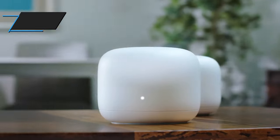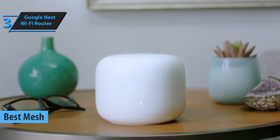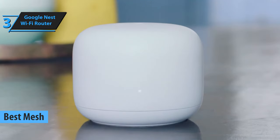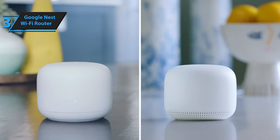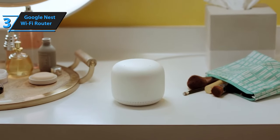The Google Nest Wi-Fi router, recognized as the top mesh wireless router in 2024, is a perfect blend of simplicity, speed, and smart integration. This router system stands out with its high-speed connectivity, expansive range, user-friendly features, and reliable bandwidth management.